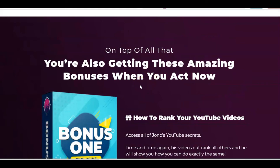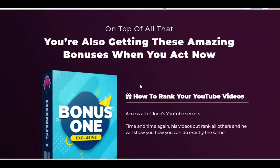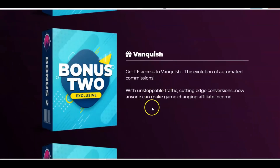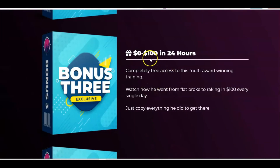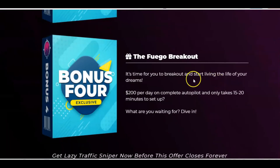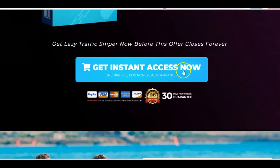There are some additional bonuses: you'll get how to rank your YouTube videos, all of Jono's YouTube secrets, Vanquish — the evolution of automated commissions — and then bonus three, $200 in 24 hours, a multi award-winning training on how to go from flat broke to raking in $100 every single day by copying everything that was done to get there. And then the Fuego Breakout for $200 per day on complete autopilot. So there you go — you've got all your bonuses.